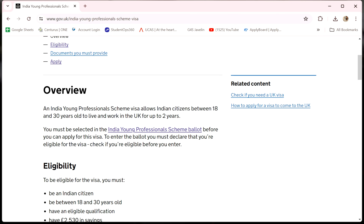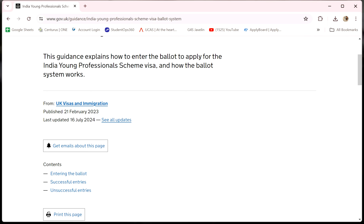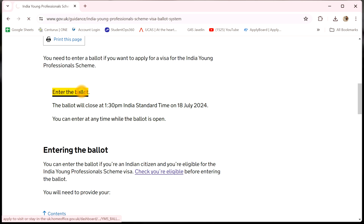Click here, and click here, and click here. And the last update is 16th July. Enter into the ballot.